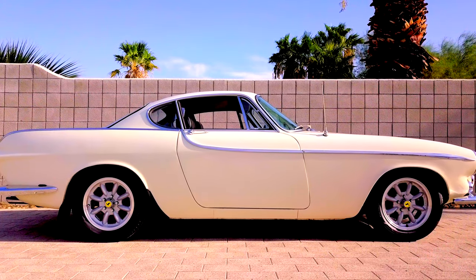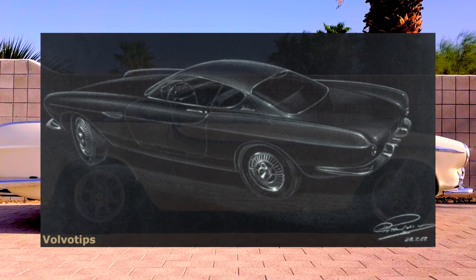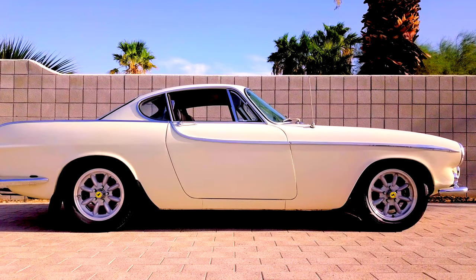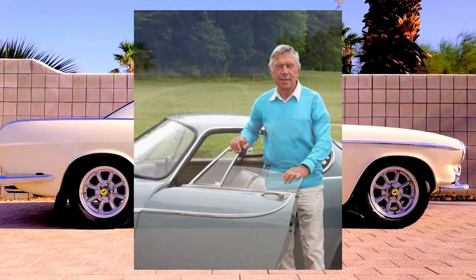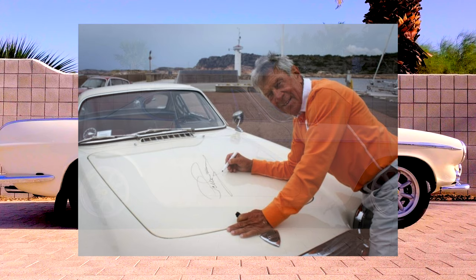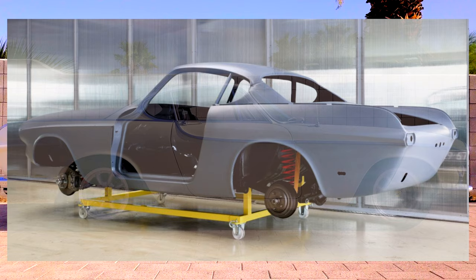The Volvo P1800 project was originally started in 1957. The man behind the project was a Swedish engineering consultant to Volvo, Helmer Peterson. It was designed by Helmer's son Pelle Peterson, a yacht designer and Olympic sailor. The first model year of the P1800 was 1961, and it had an integral monocoque body.